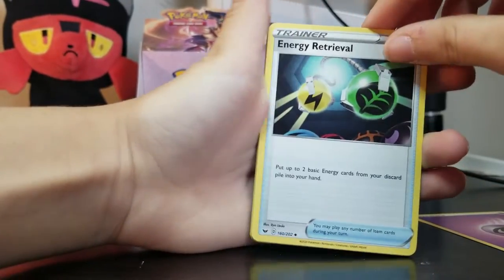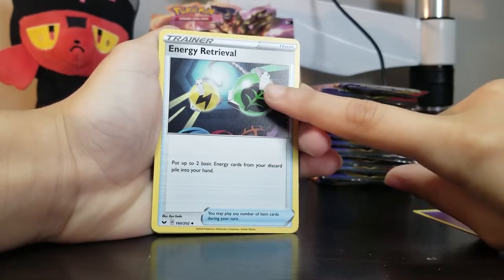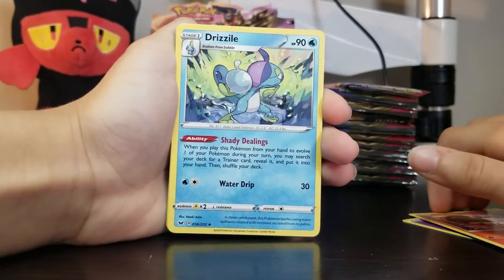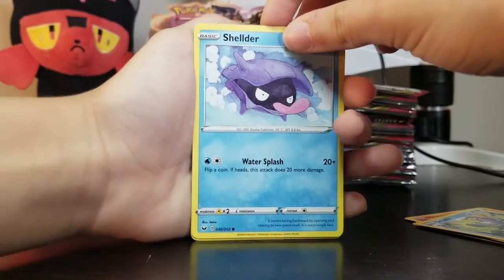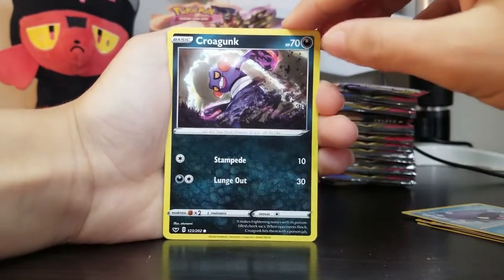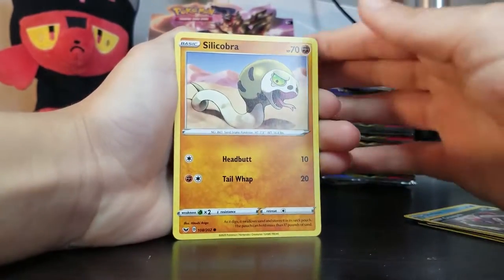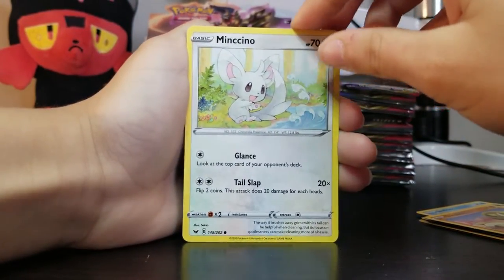Energy retrieval. We have electric and grass. Heatmore again. We have Drizzile — oh, that's the evolved form of the water starter Pokemon! Shelder again. Oh, that's a Croagunk — Croagunk! We have a new one in our deck. That's good artwork right there. Same guy — Silicobra again. I like this artwork a lot better. Silicobra is a different card now because it's not the same picture, different attacks. Vulpix again — get out of here.